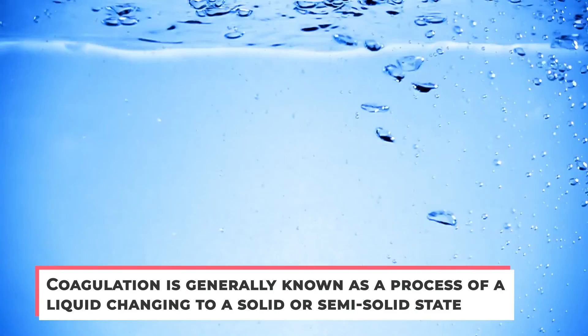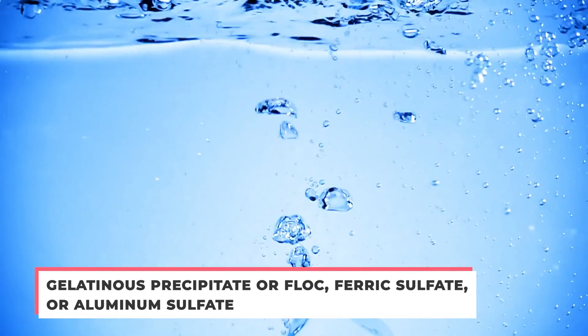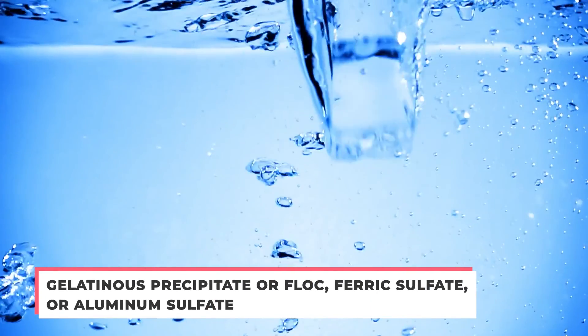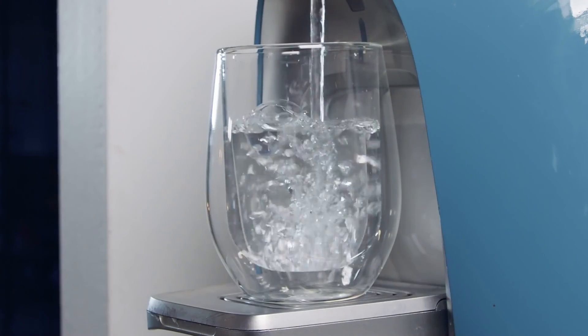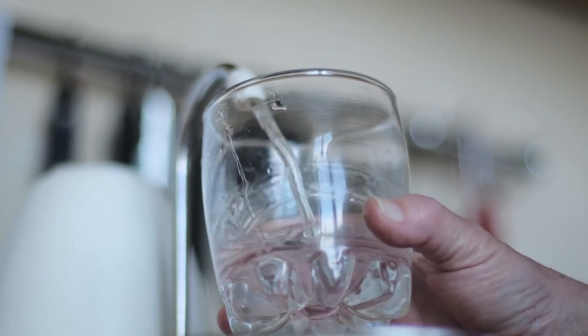In the context of water clarification, it involves mixing a gelatinous precipitate — or FLOC — such as ferric sulfate or aluminum sulfate into the water. The FLOC serves to absorb suspended particles, making them larger and easier to filter out. During the clarification process, it is also important to adjust the alkalinity of the water by adding lime to reach the desired pH level.